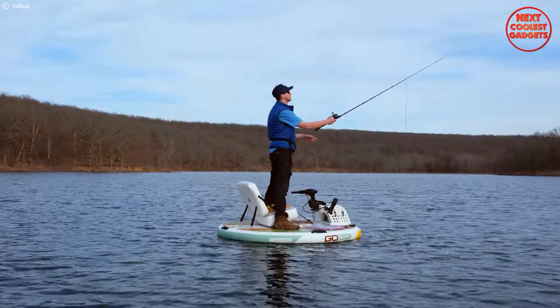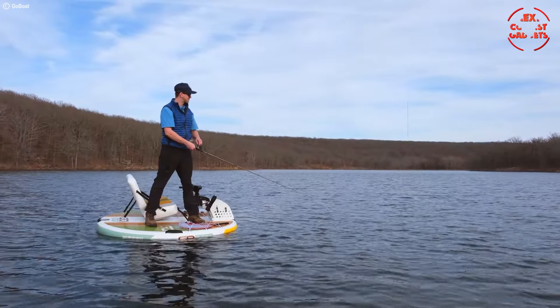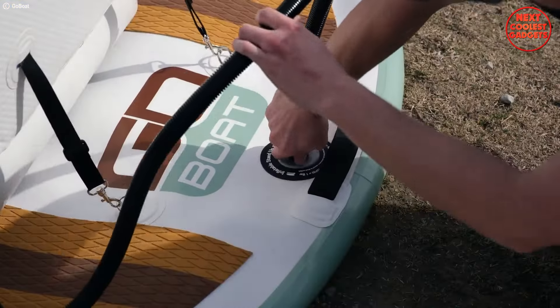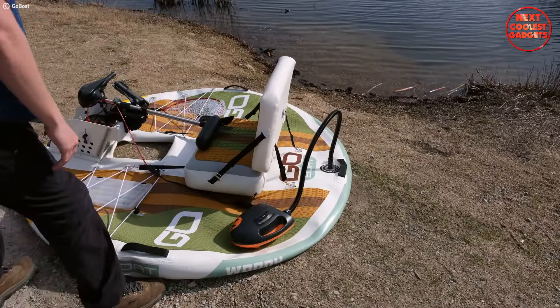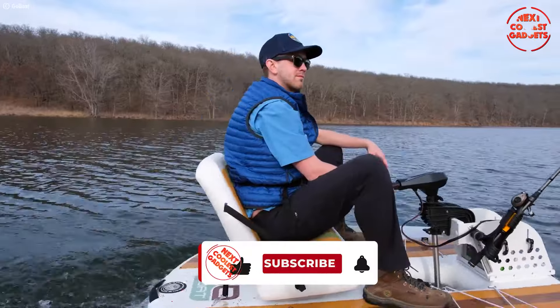The circular design provides more usable surface area compared to kayaks. Move around freely without worrying about capsizing. Deflated, the GoBoat fits neatly into a backpack or even the trunk of your car, making transportation and storage a breeze.